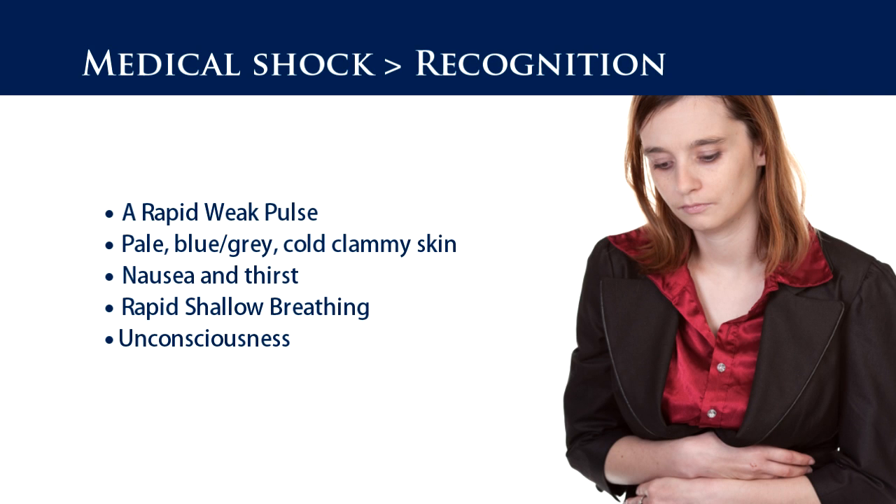The recognition signs and symptoms: a rapid weak pulse, pale blue-grey cold clammy skin, nausea and thirst, rapid shallow breathing, and unconsciousness.